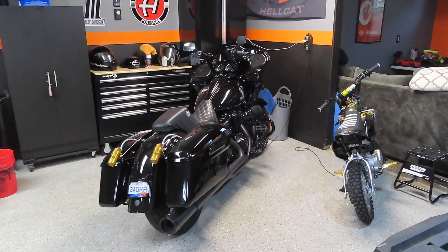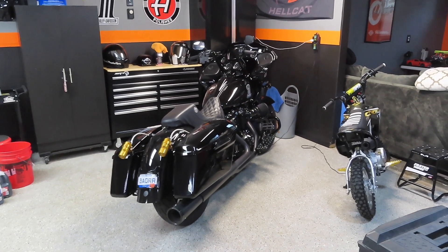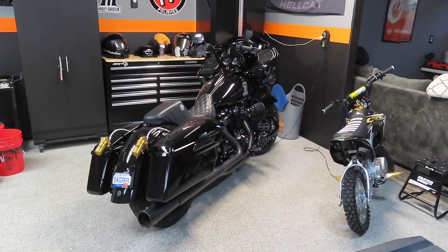I hear the new Low Rider ST is a bad bike and really fun to ride especially in the corners, so I can't wait to strap on a helmet cam and get you guys some reviews of the new 2022 Low Rider ST. But without further ado, let's hop on the Road Glide, head over to my dad's house, and go get this thing. I'll see you guys at the dealership.